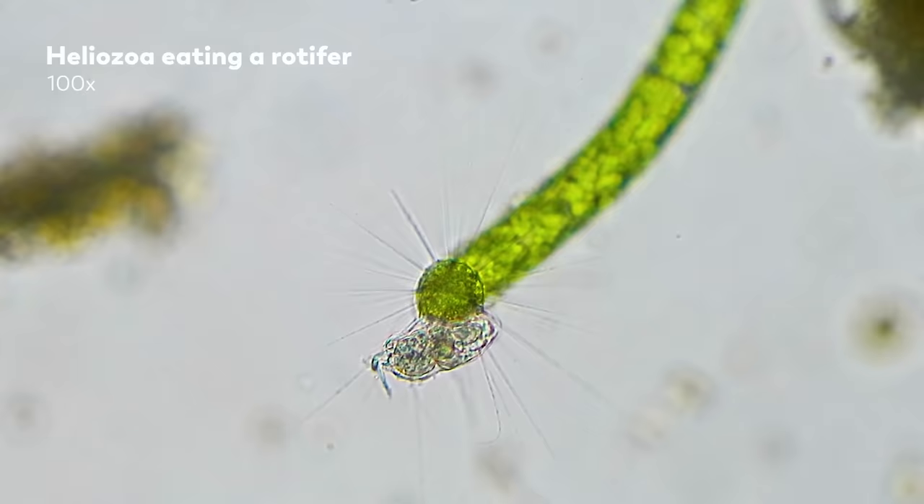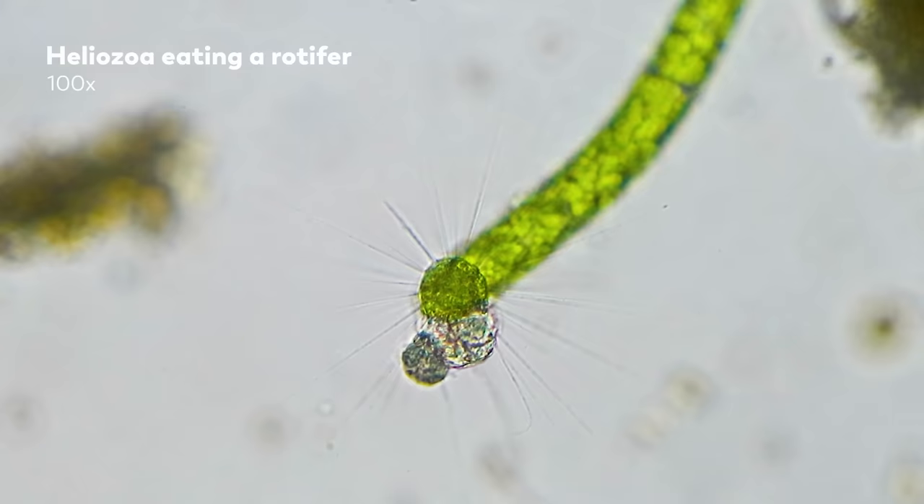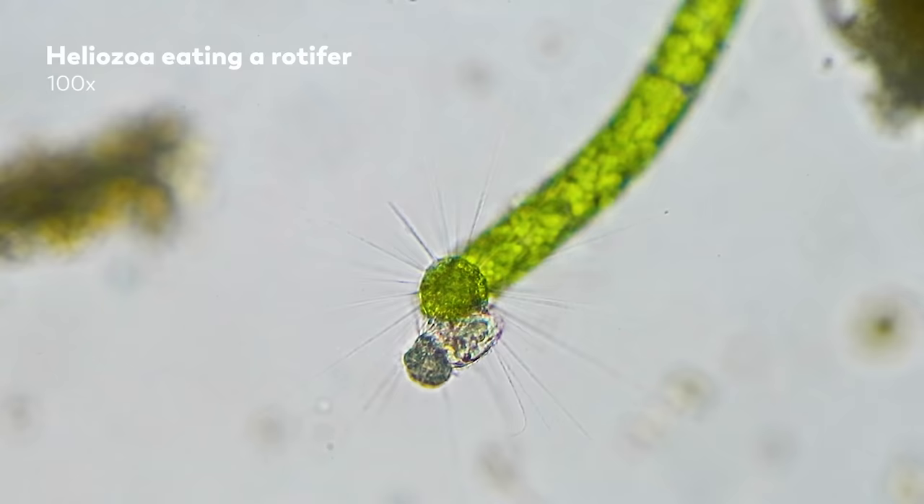Or prey is just engulfed by extrusions from the cell called pseudopodia. In this video, a rotifer has been captured by a heliozoa and is slowly getting eaten by it. Now, this is something that happens fairly frequently, but we did capture something unusual here. While it was stuck to the heliozoa's axipodia, this rotifer actually lays its egg. But neither the egg nor the rotifer is going to escape this. Surprisingly heartbreaking.